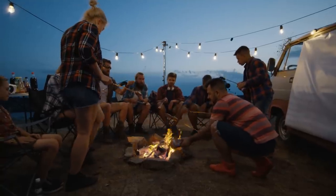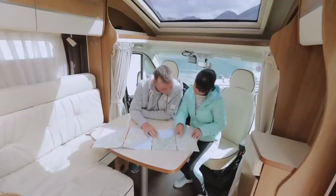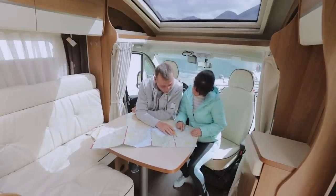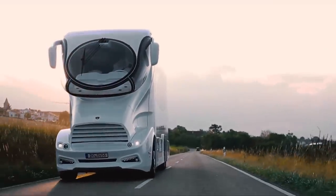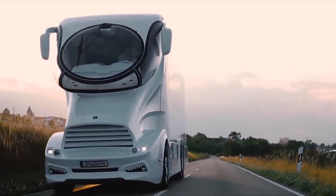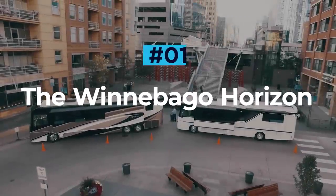Nothing says freedom more than a good old-fashioned camping trip. Tents are great, caravans better, but nothing beats the adventure that comes with owning a full-sized drivable rig. In today's video we're looking at the most luxurious RVs with price tags that will leave you speechless. The Winnebago Horizon.